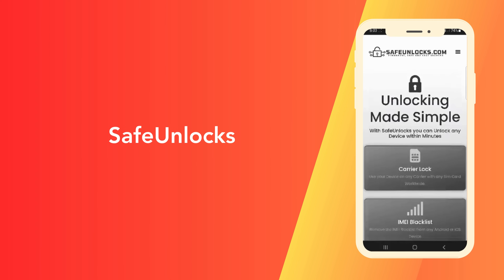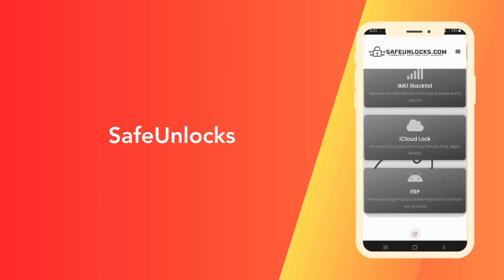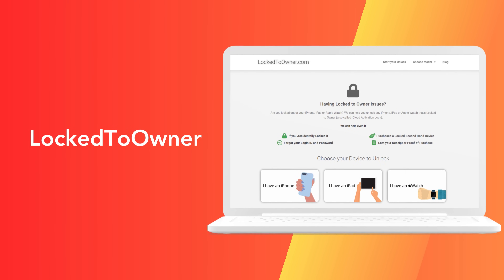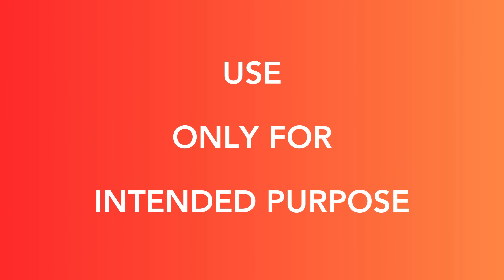Then we have Safe Unlocks. What caught my eye about Safe Unlocks was its commitment to security — the last thing you want is for your data to be at risk, and Safe Unlocks ensures that doesn't happen. Now let's talk about Locked to Owner. This one specifically targets the iPhone Locked to Owner issue — no more, no less. If that's your issue, this might be your best bet. And last but not least is the iUnlock app, which is all about making the unlock process as smooth as possible. These are all solid options here to help, not to make a quick buck.